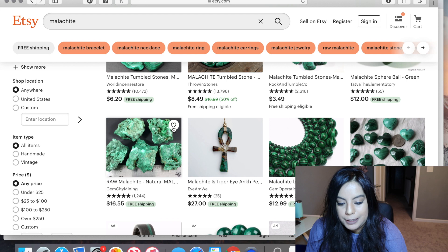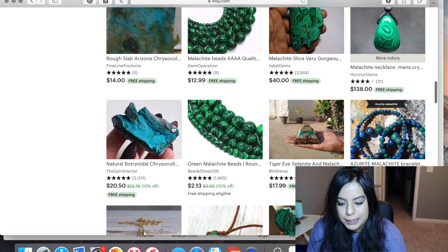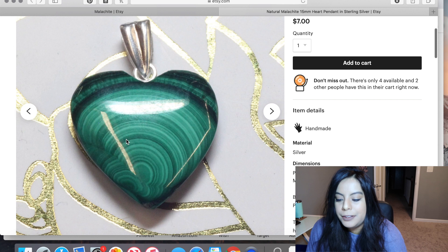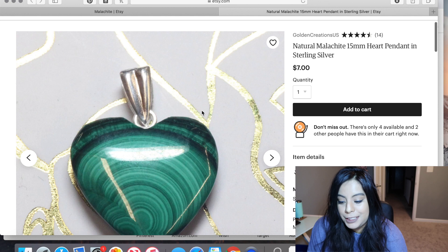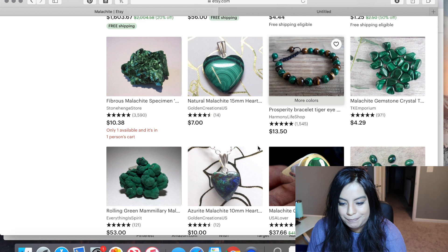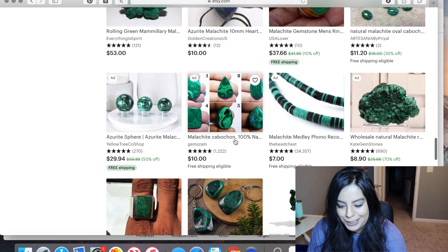Etsy does have pretty genuine listings too. Here's one that's real malachite — you can see that orby pattern, many different shades of green, not just two, and the dark green is not black unlike the fake malachite. So there are definitely genuine pieces on Etsy.